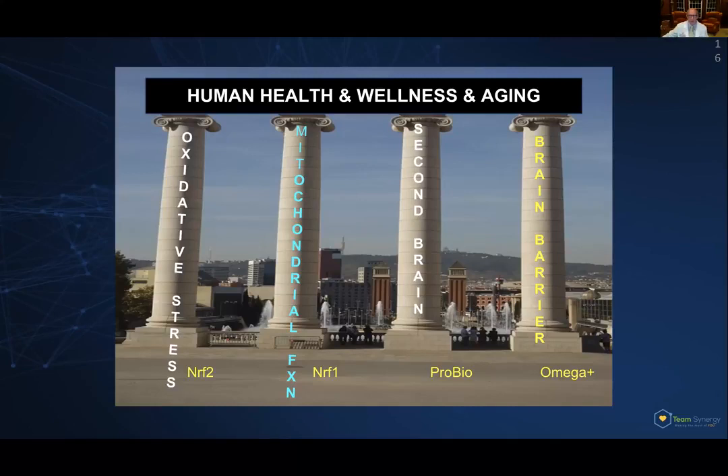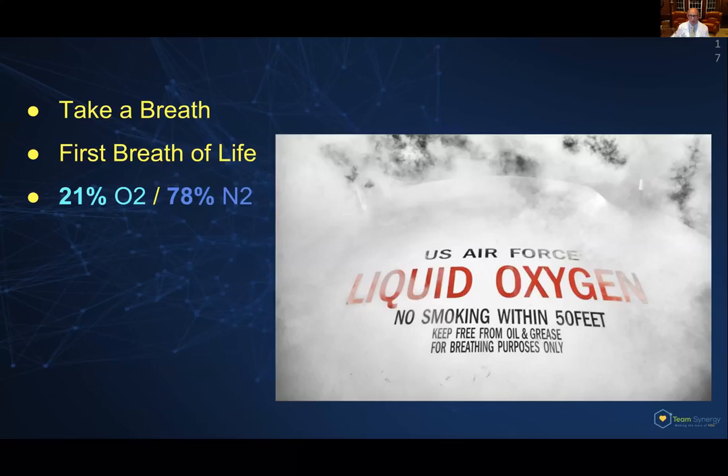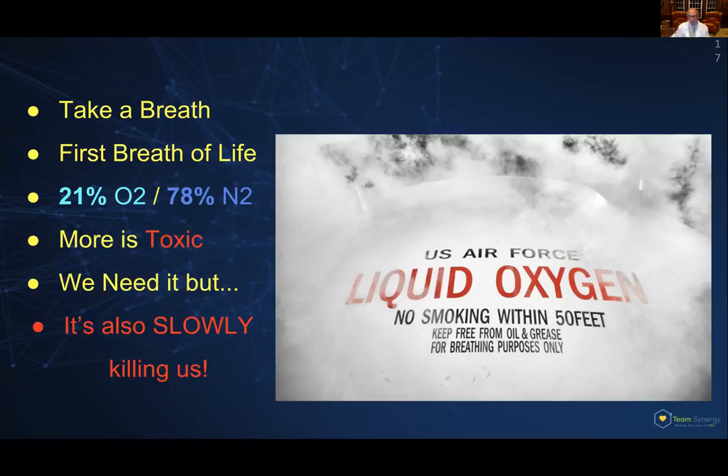This is our friendly oxygen molecule. We need that to breathe, of course — we can't survive without oxygen. But even though we take that first breath, the air we breathe is really only 21% oxygen; 78% of it is actually inert nitrogen. More is toxic. In my field of pediatrics, if I take care of premature babies and expose them to too much oxygen, it actually leads them to become blind. The point is that we need it, but it's also damaging and potentially toxic — it's slowly killing us.